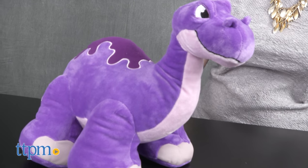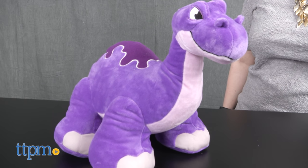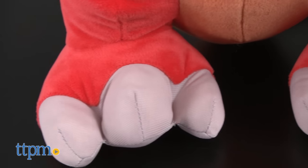For kids who like dinosaurs, these stuffed animals will be a lot of fun to cuddle up with at playtime and bedtime. The dinosaurs may have fierce-looking faces, but their oversized feet and soft fabric give them more of a cartoonish and not super scary appearance, which little kids will like.